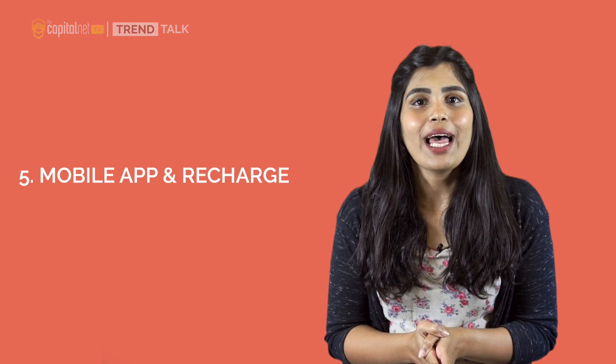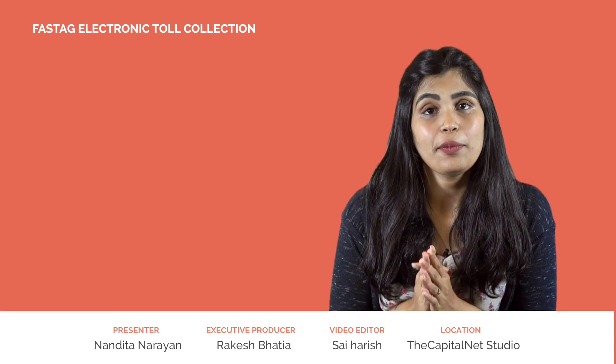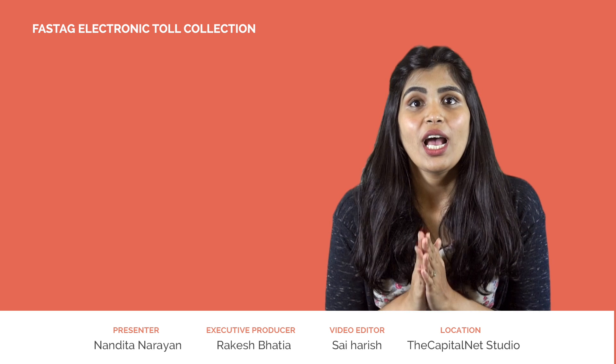Number 5: Mobile App and Recharge — once you have your FASTag, you need to enter your details and the details of your vehicle into the My FASTag mobile app. You also need to recharge it regularly. Do remember that any vehicle without a FASTag will be charged double of its toll fee. I hope that this was informational and helpful to you all.